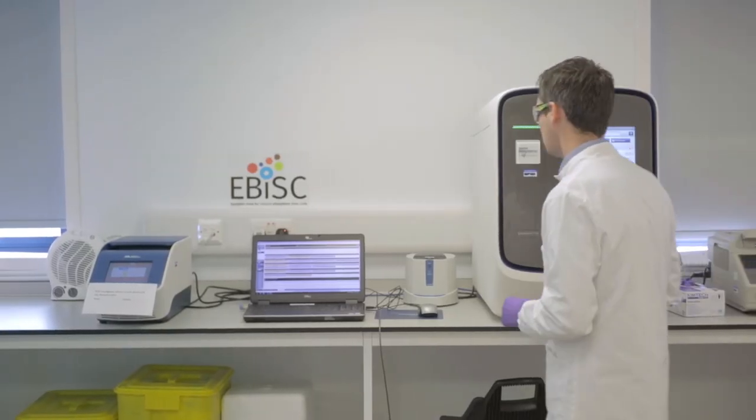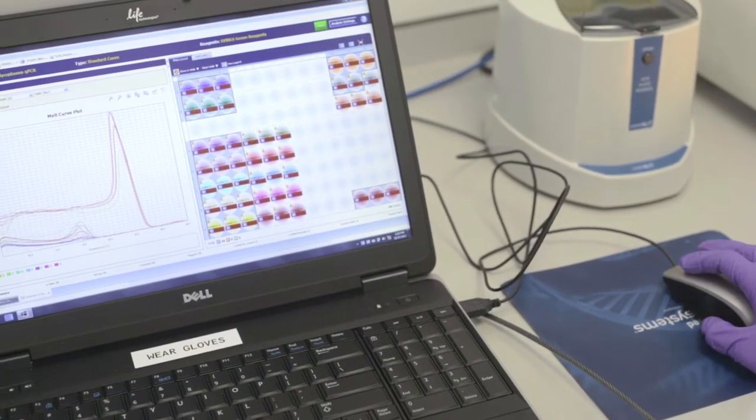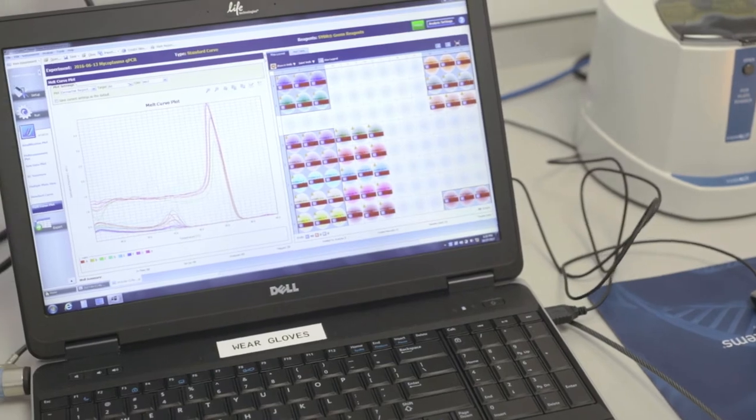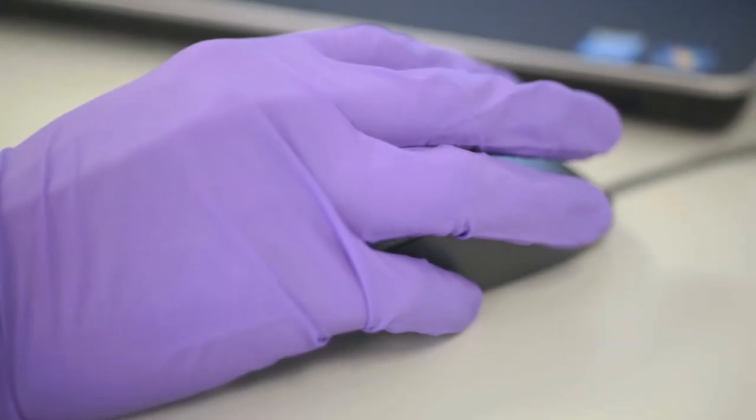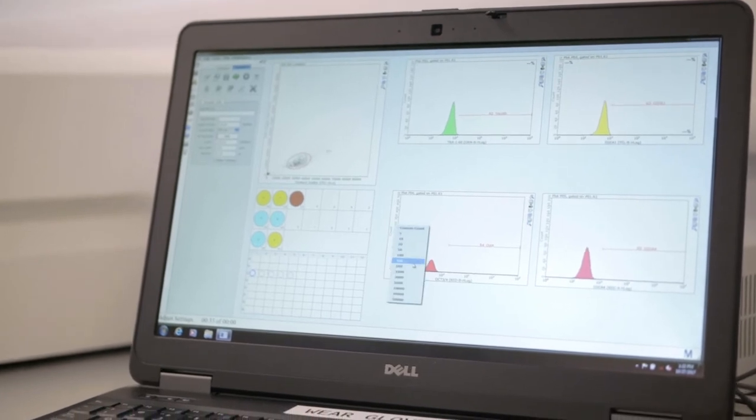On top of that, we also have a huge range of EBIS quality control, so all of the lines that come in are characterized in exactly the same way, and every vial you receive will have been subjected to the same EBIS quality control screening. All of the information associated with the cell lines is collected together in one place and provided to the user in the form of what we call the cell line information pack.